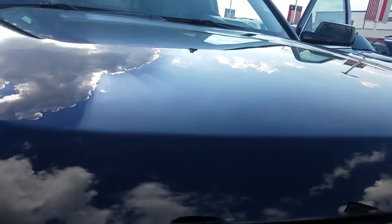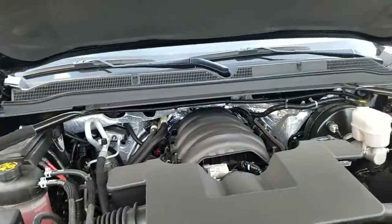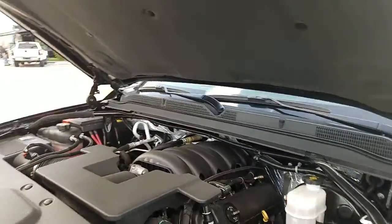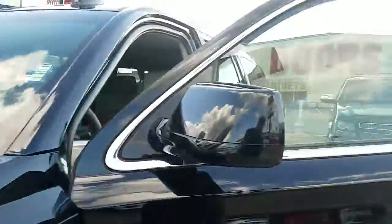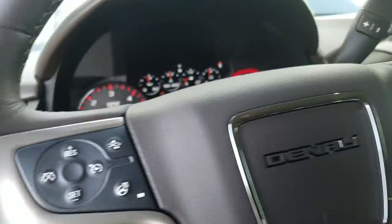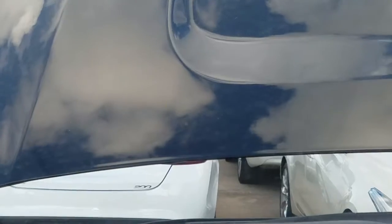Let me pop this hood — doing this one-handed — and there's the engine. 6.2 liter V8. Very well maintained. Let's look at the dash again — we've got the heads-up display, a little blinking there at zero miles per hour.